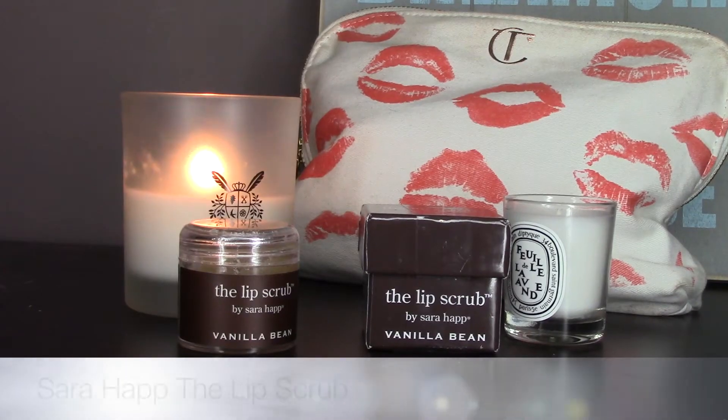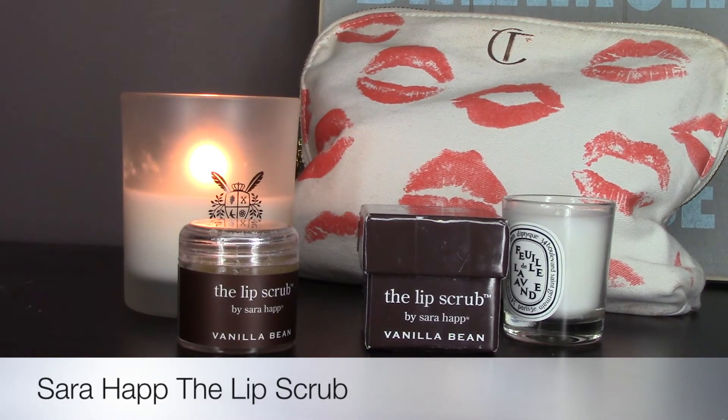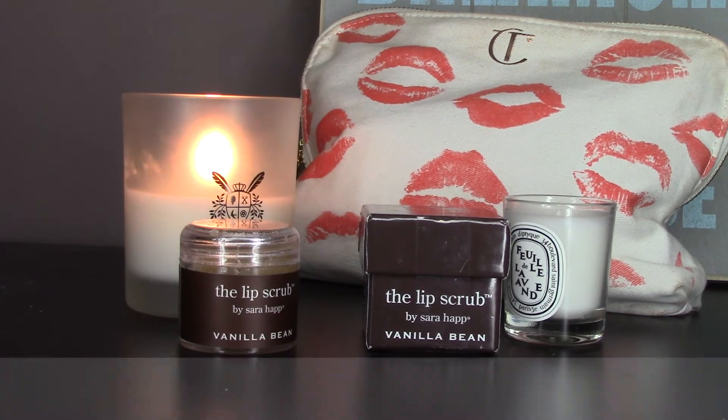Now we mustn't forget to take care of our lips, because in my case mine are usually very dry and flaky, and I want them in tip-top condition to use all my beautiful lipsticks. The first thing I like to do is scrub my lips, though I don't use a scrub every single day as I think that's a little excessive. The one I like is by Sarah Happ — it's the Lip Scrub in Vanilla Bean. It smells heavenly, it's really creamy, and it's got nice little sugar particles.